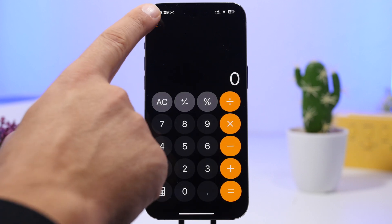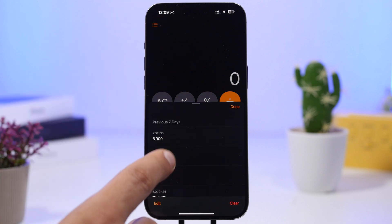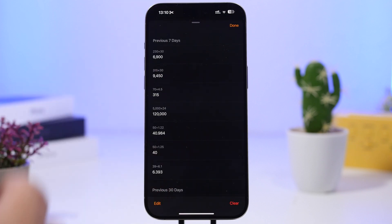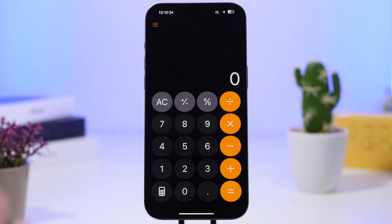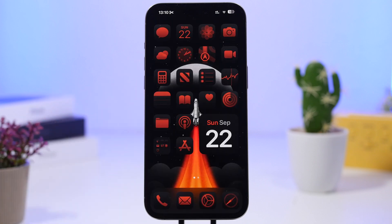There's also a smaller change in the Calculator app. Whenever you tap the history button, it now comes up from the bottom — unlike iOS 18 where it appeared on the left side. So these are the new features coming to your iPhone with iOS 18.1.